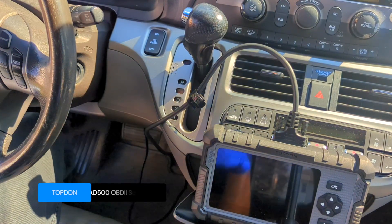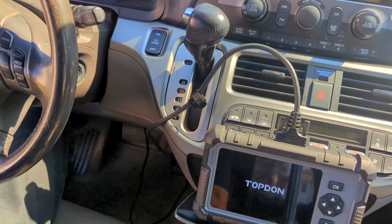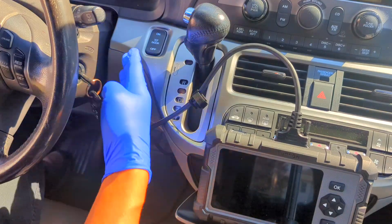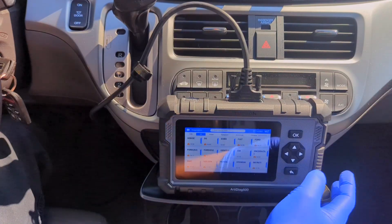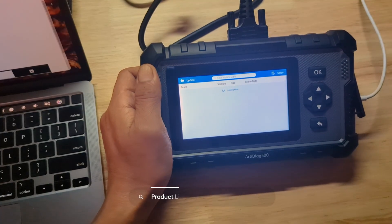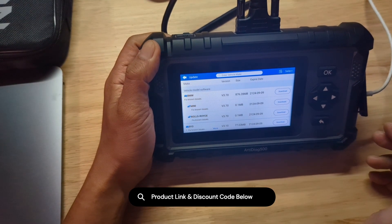For this job, I'm using the TopDon AD500. I've been testing this scanner and for a DIYer, it's a fantastic value. For about $130, it diagnoses the four most important systems — engine, transmission, ABS, and SRS — on over 60 car brands. Crucially, it comes with free lifetime updates, so you are not paying a subscription fee every year. It's a tool you buy once.